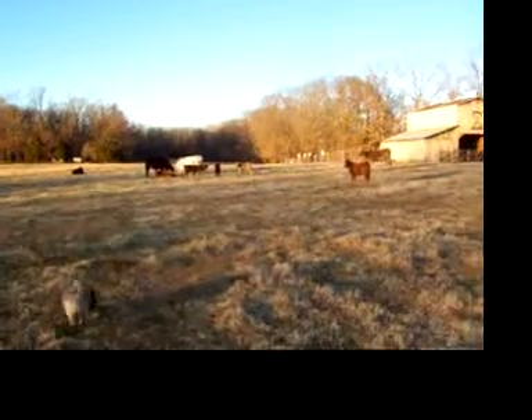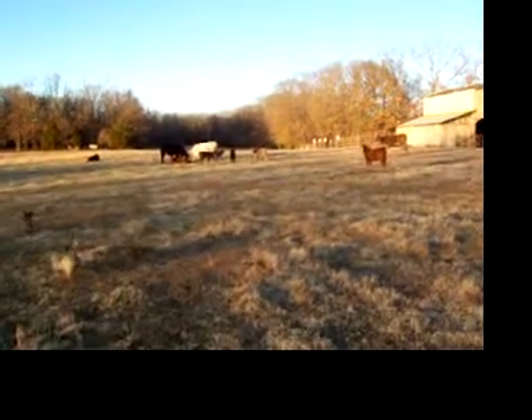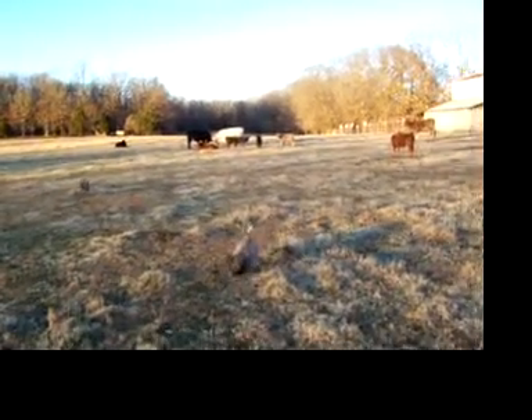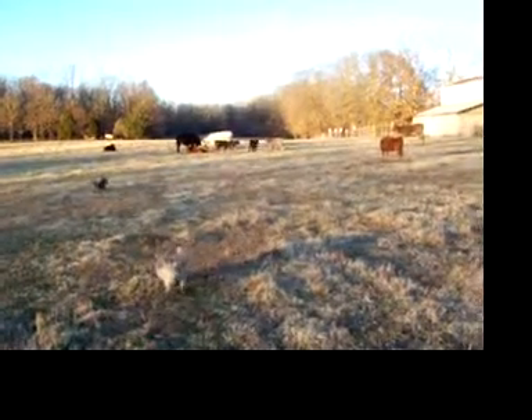We're making a video trying to see the calves. Let's see if I can telephoto in on the calves a little bit. I don't know if this thing will work or not, but we can try. It won't — for some reason it doesn't want to telephoto.